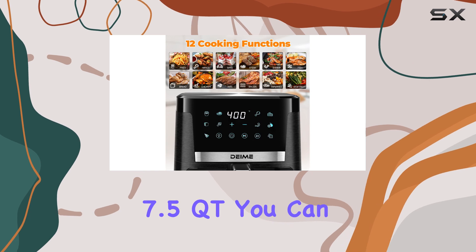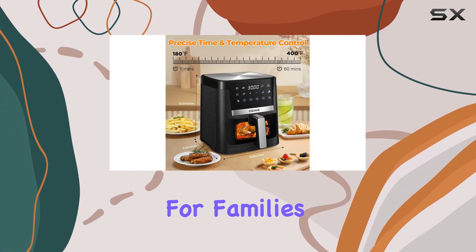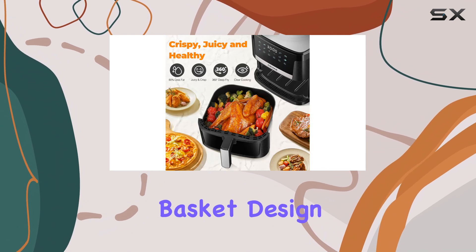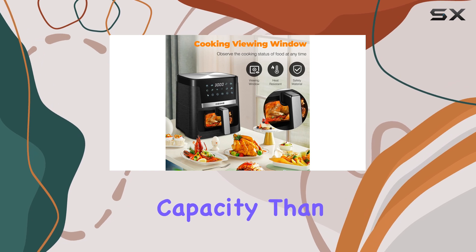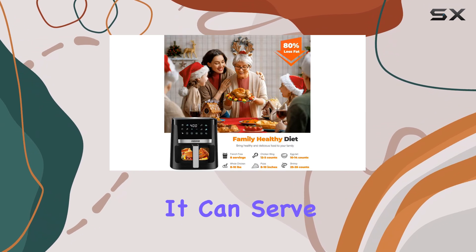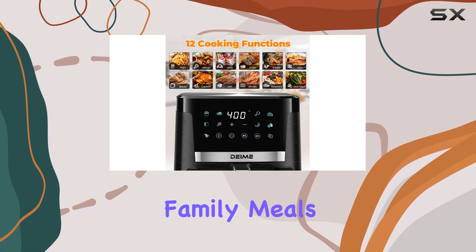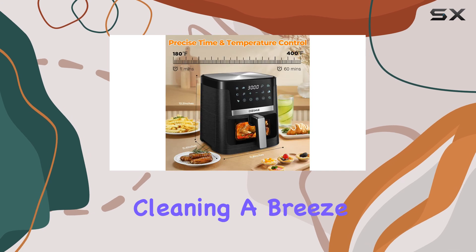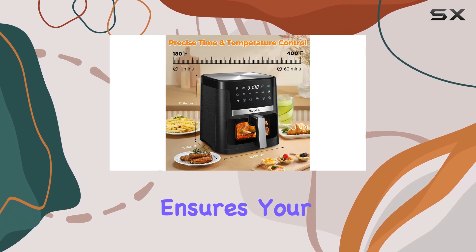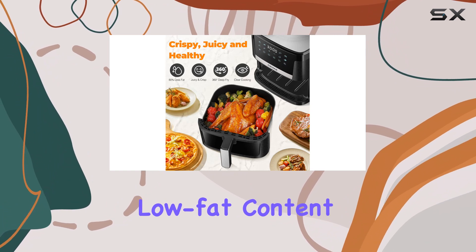With a capacity of 7.5 QT, you can cook large quantities, making it perfect for families or entertaining guests. The square basket design provides a larger cooking capacity than traditional round baskets, and it can serve three to six people in one go, making it ideal for family meals or small gatherings. The nonstick material makes cleaning a breeze, and the removable nonstick rack ensures your food is cooked to perfection.